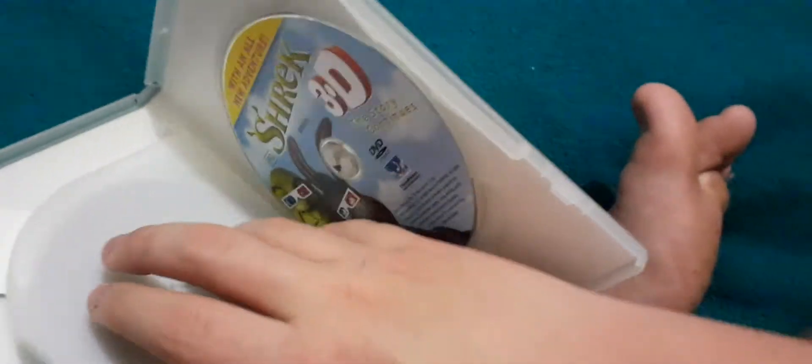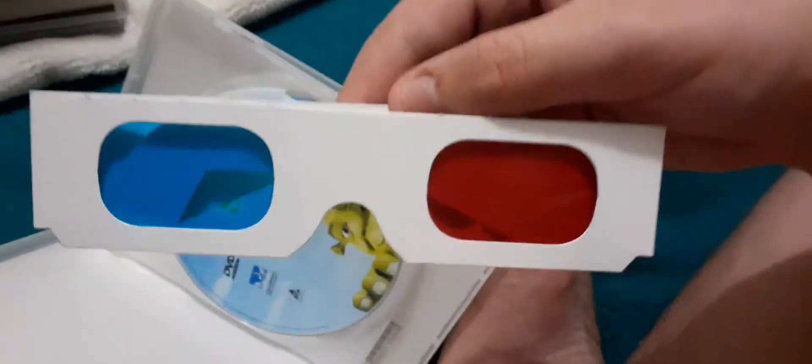Here are the discs and here are the 3D glasses that I'm talking about. It's blue and it's red. You can even see here in red.